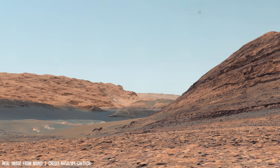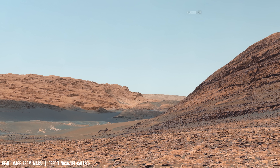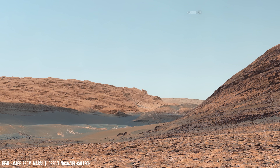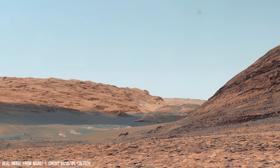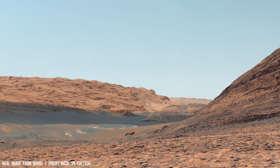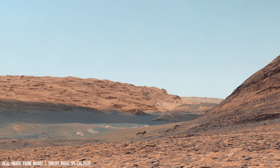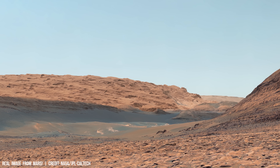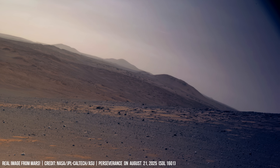Hematite-rich ridges are documented here — minerals that typically form in the presence of liquid water. Cliffs within Gale Crater show repeated cycles of deposition, a geological record of changing environments.